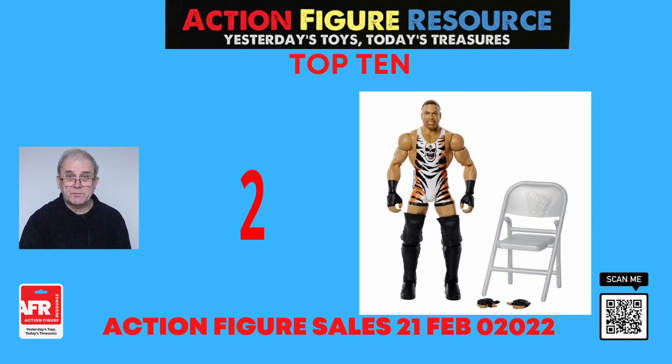The penultimate figure this week at number two is the WWE Elite Collection Series 91 Rob Van Dam action figure. This six-inch tall scale figure of Rob Van Dam features 25 points of articulation, an additional thumbs up hand, and a chair. The face sculpt uses detailed True Effects technology, scanning and capturing Rob Van Dam's facial expressions down to a T.